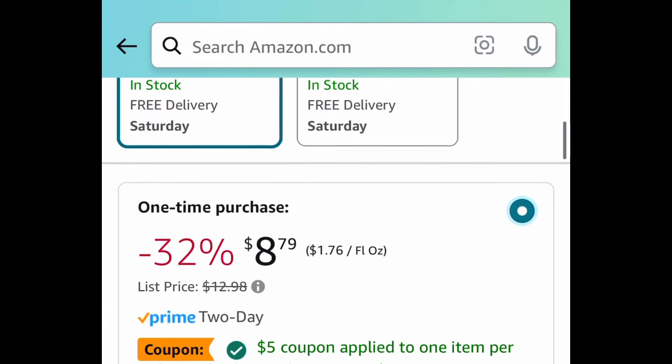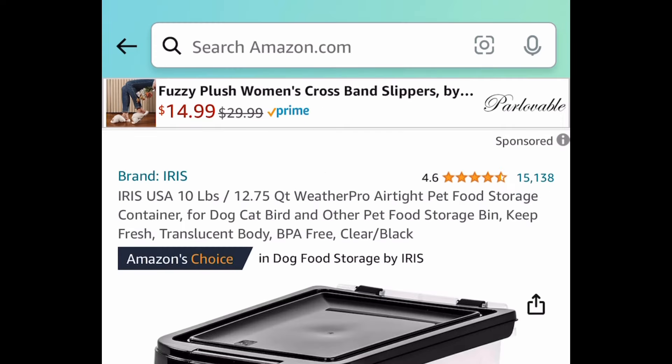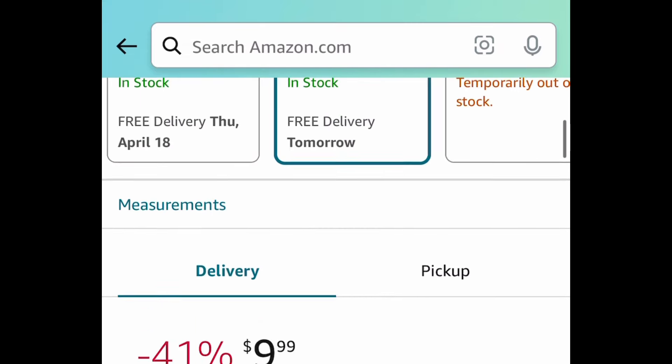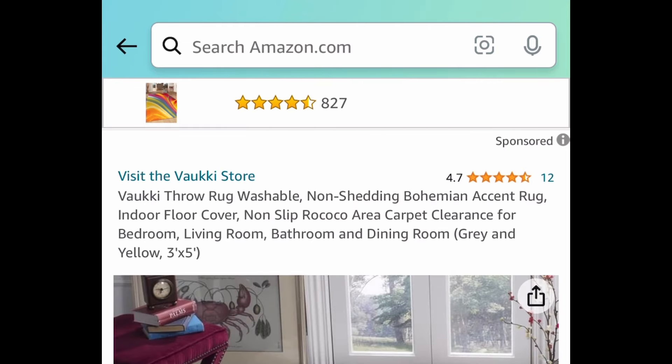First, we have this L'Oreal Paris Sublime Bronzer. This one is a 5 fluid ounce, $8.79. Clip that coupon and get it for $3.79. Next we have this 10 pound airtight pet food storage container. Regular price for this is like $17, and it is currently just $9.99.